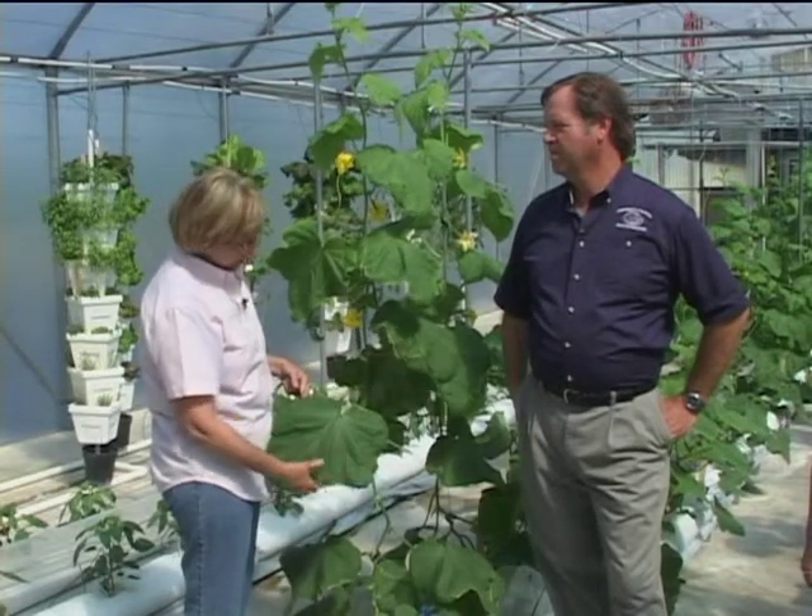Kathy, what exactly is a pest management scout? Well, I'm a bug hunter, and what I do is I look at plants for insects and diseases. I'm usually spending a lot of time on the underside of the leaf looking for insects, because that's where most of them are. It's really trying to be an early warning for any kind of plant problems.